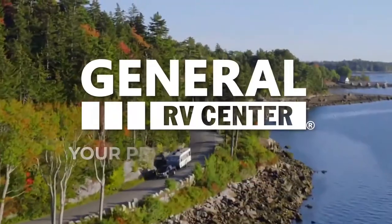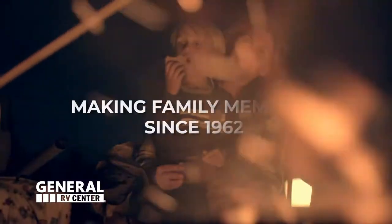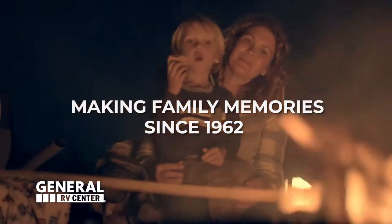Here's another RV from General RV, your premier RV dealer. We've been making family memories since 1962.